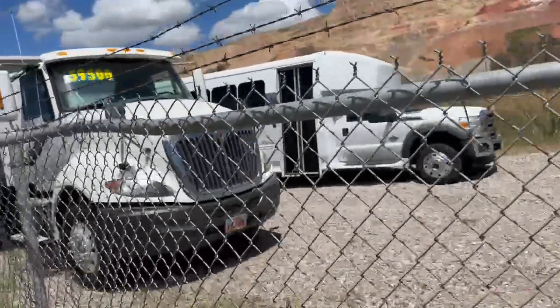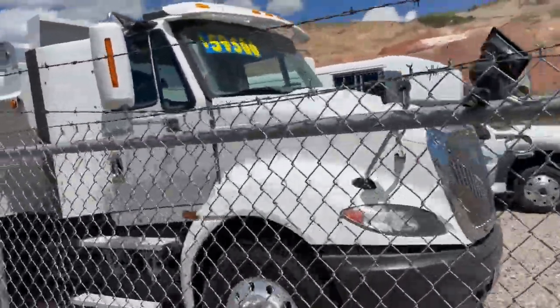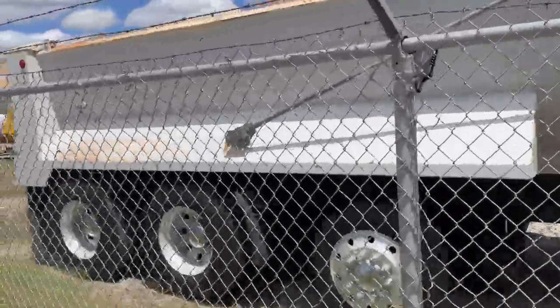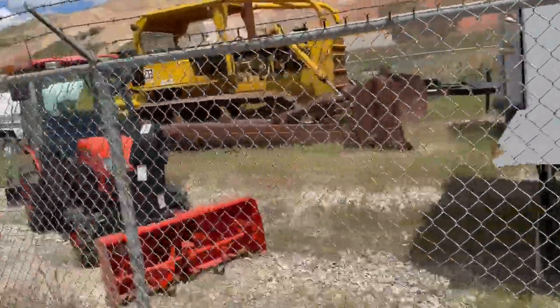Also a beautiful International rock bed dump truck — priced really, really good. Lift axle, just in. Very cool, like brand new.